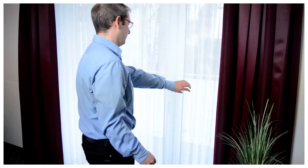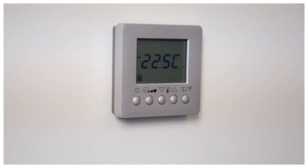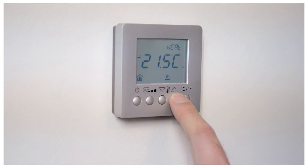Certain functions are pre-programmed, such as turning down the heating or air conditioning if a window is opened. Naturally, guests can adjust the room temperature and brightness to suit their own tastes during their stay.